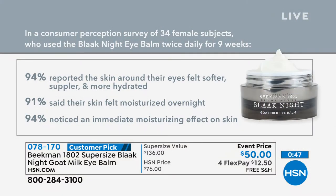Don't take our word for it — just because it's clean beauty doesn't mean you're trading efficacy. 94% said the skin around their eyes felt more supple and more hydrated. 91% said their skin was moisturized overnight. 94% noticed the immediate moisturizing effect. We test everything clinically — clinically kind ingredients that work.